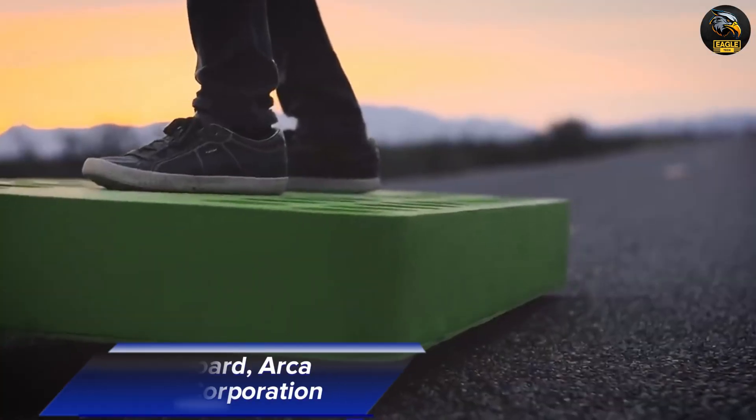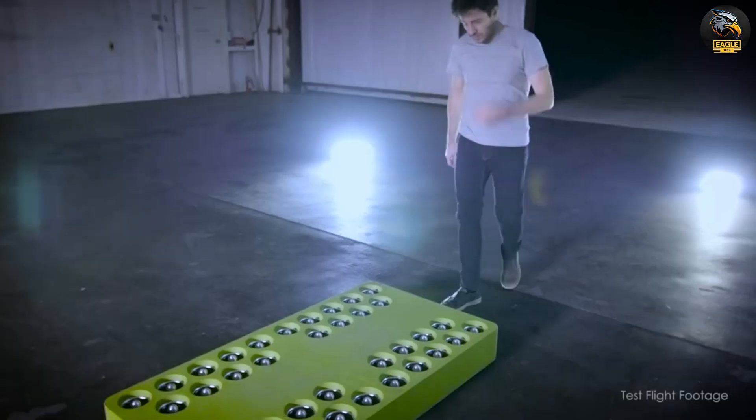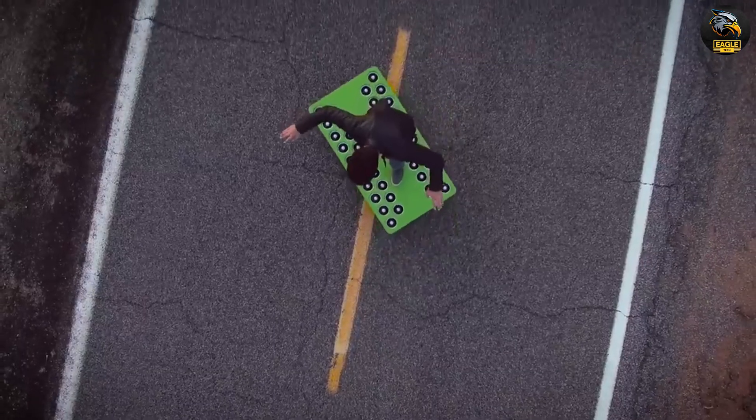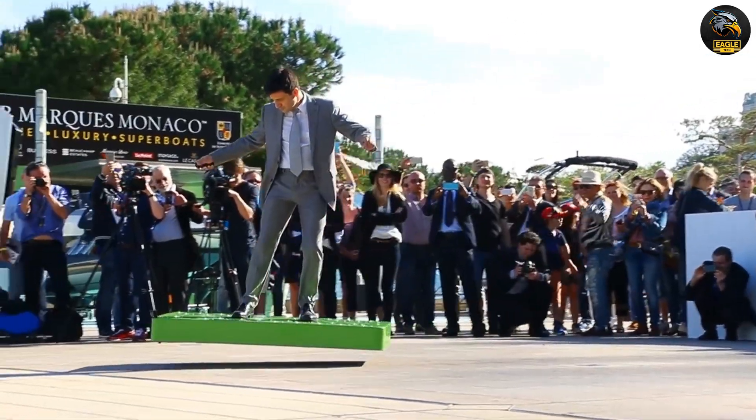The Arca Board, developed by Arca Space Corporation, offers an exciting new way to glide through the city's streets. It's like a skateboard, but powered by advanced electric technology. This sleek board promises both speed and sustainability, making it a stylish choice for urban travel.